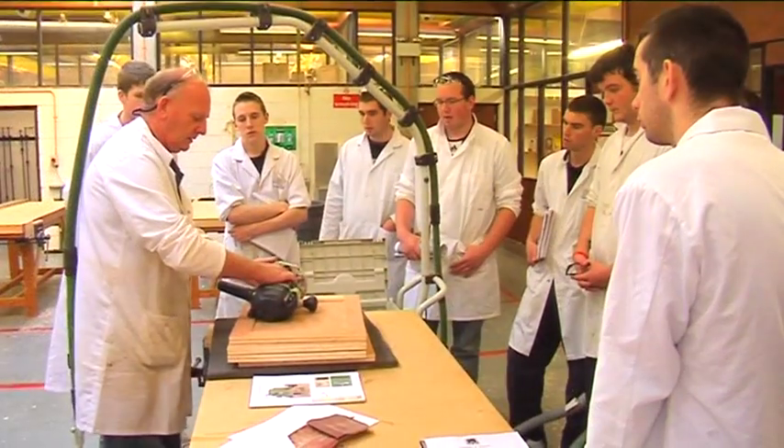In first year you cover the basics of all the subjects from textiles right through to woodwork, so you'll be covering the practical skills in the labs, such as basic technical graphic skills with freehand sketching.